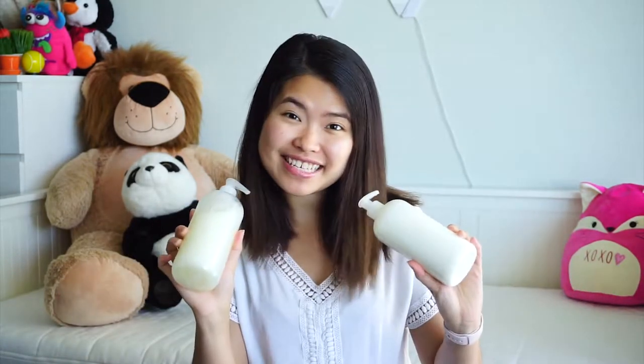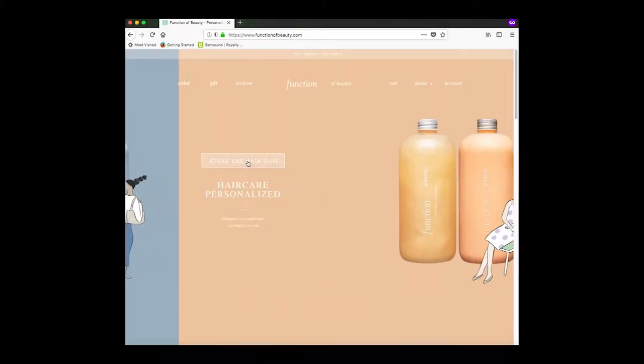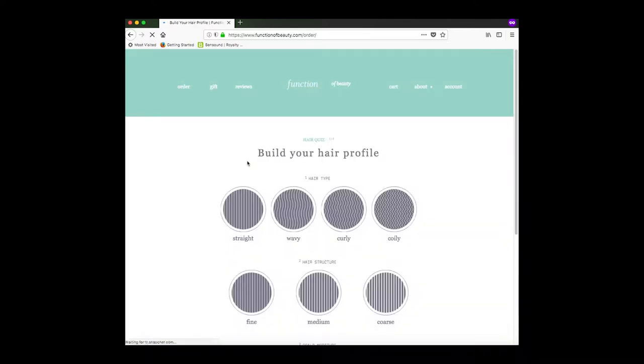Hi everyone, welcome to my channel, it's Little C here. How's your week coming along? Mine is fabulous — I just got these babies: custom shampoo and conditioner from Function of Beauty. You know how important hair care is for me, so I just have to try it out. You're going to go on the website and start the quiz.